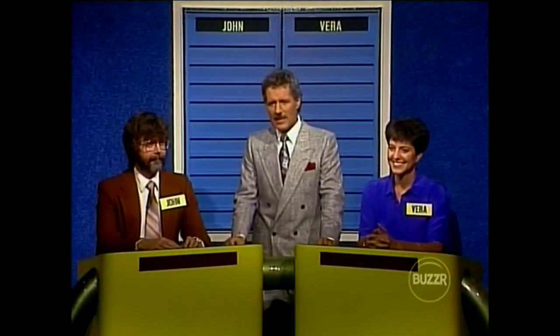As was the case on our last show, we have two returning players. The faces are a little different today because we have a new champion on Concentration. On our last show, he won himself a table hockey game — he was very excited about that. He didn't win a car, but he might have another opportunity to do that today. Let's welcome John Gothart. Welcome back, John. Thank you.